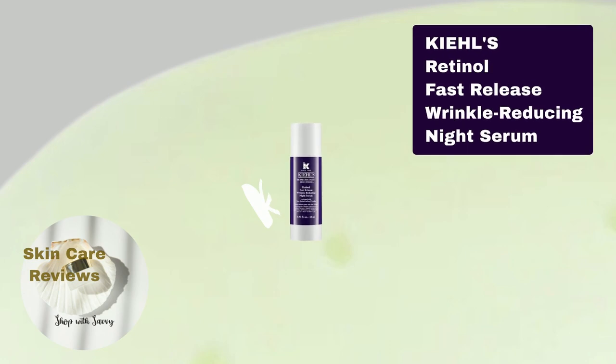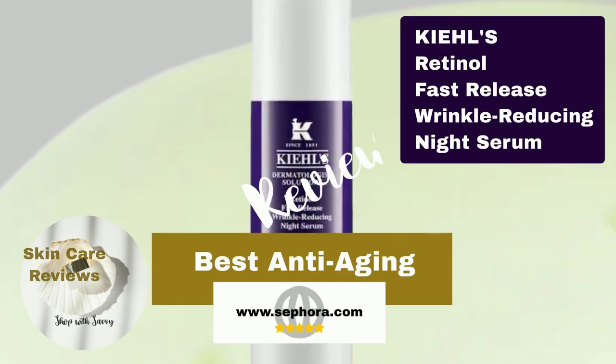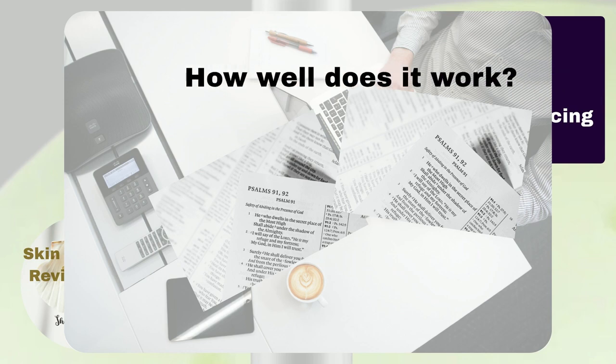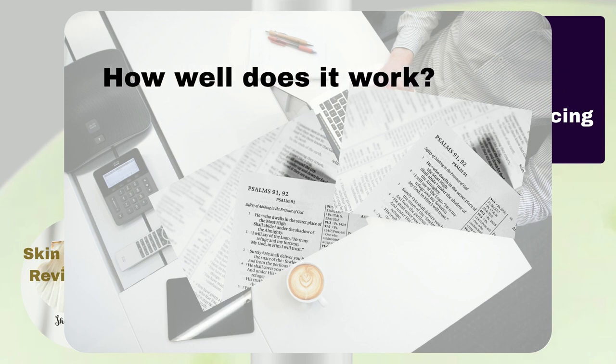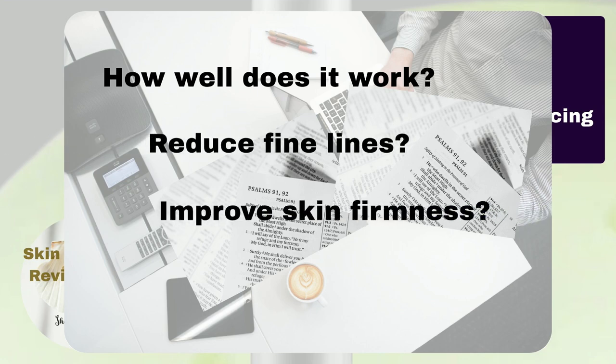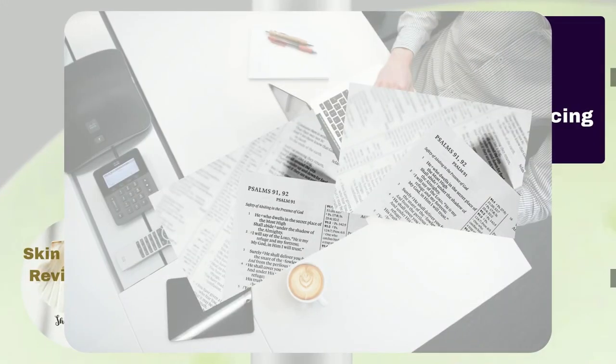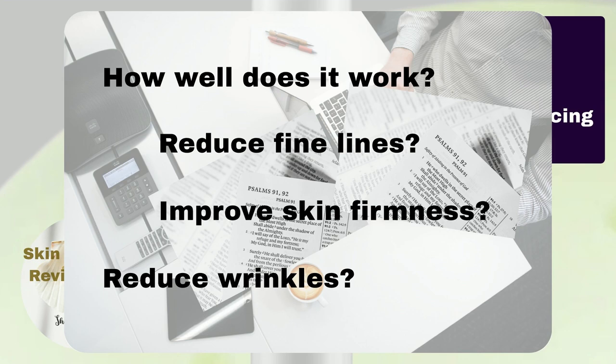In today's video, we're checking out the Kiehl's Retinol Fast Release Wrinkle Reducing Night Serum. Instead of giving our own thoughts, we're looking at what people on Sephora have to say — we'll see if this serum is good based on positive and negative feedback. We're looking at things like enhanced skin firmness and reduced fine lines and wrinkles, and we want to know if users are satisfied with the results. We let the numbers do the talking, so we have these cool ratios.